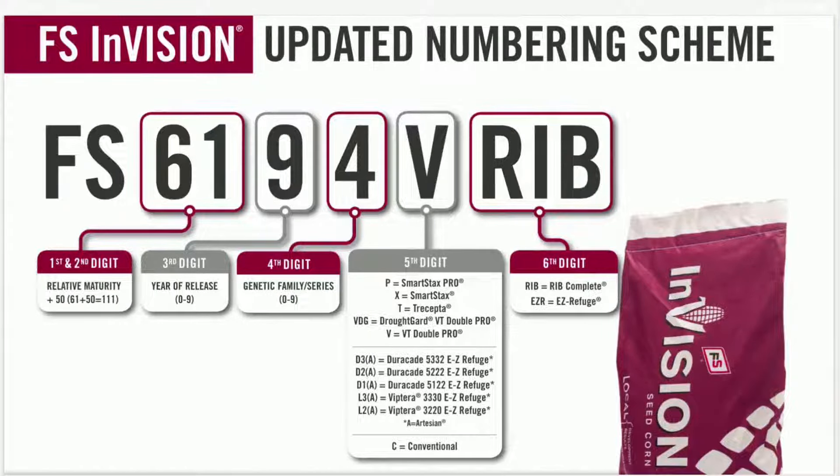You'll notice with our new numbering system that anything with a letter designator T has the Trisepta trait in plots this year and will be available for planting next year. The Trisepta trait will be what we have used with VT Double Pro for years, stacking Agrisure Viptera for additional above-ground-only protection.